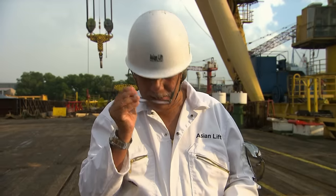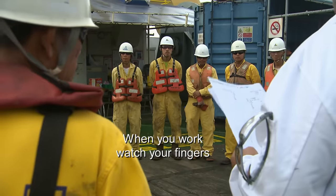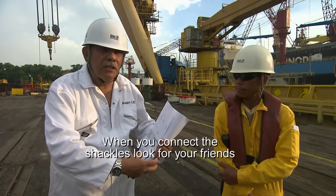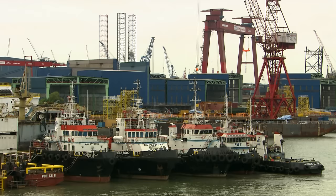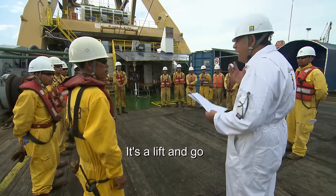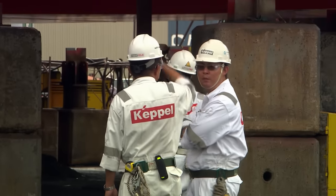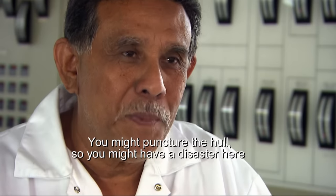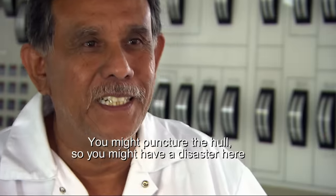7 a.m. Captain Mahmood gathers his team. When you work, watch your fingers. When you connect your shackles, look out for your friends. The biggest problem for the crew is timing the operation to coincide with high tide — lift and go. If they miss their window, it could be catastrophic. If we miss the tide, they may be grounded — you might puncture the hull, so you might have a disaster here.